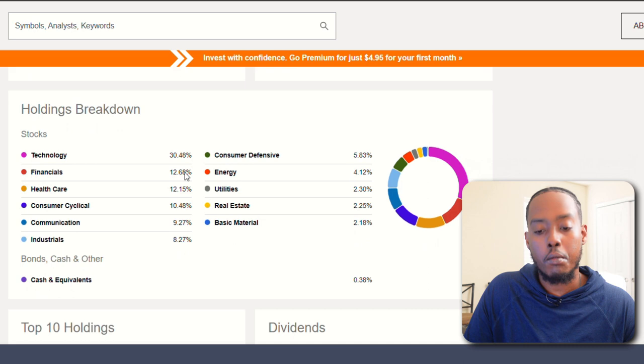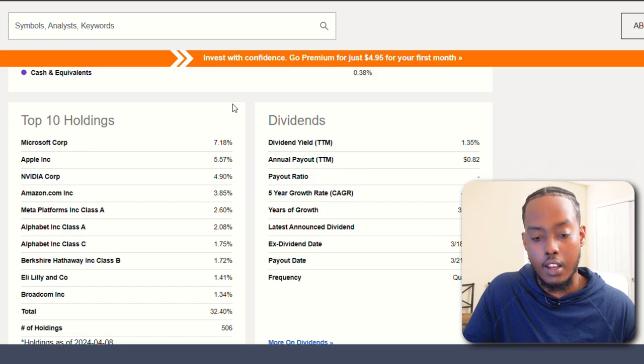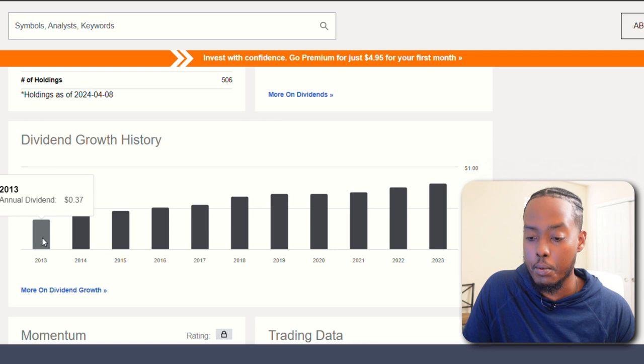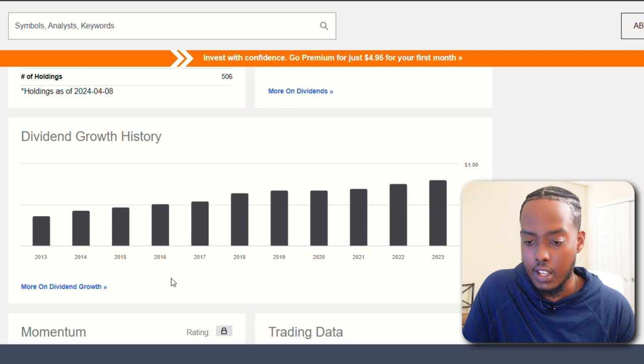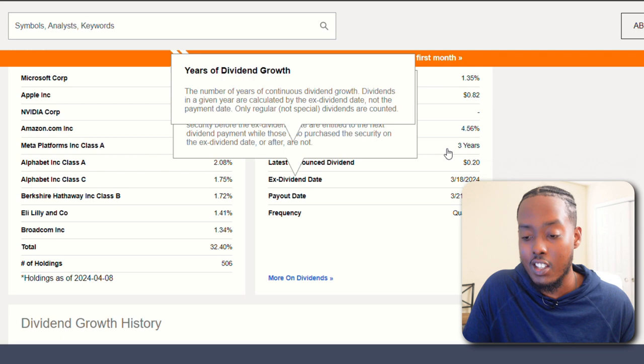Holdings breakdown: over 30% technology, almost 13% financials, 12% healthcare, then consumer cyclicals and communication. Top holdings: Microsoft, Apple, Nvidia, Amazon, and Meta. Dividend growth history from 2013 to 2023 is consistently increasing — that's more of what I like to see. It shows only three consistent years of growth since it paid the same yield in 2019-2020, but it still has a solid history of growing dividends. Based off this, SPLG would be the position I would invest into now if I had to pick — going on my watch list.